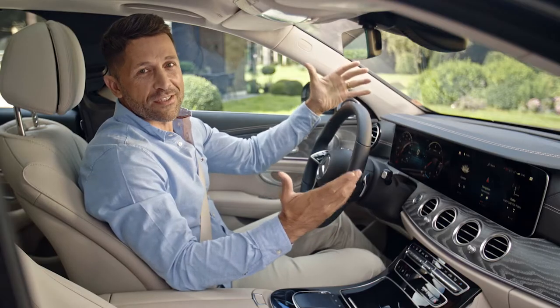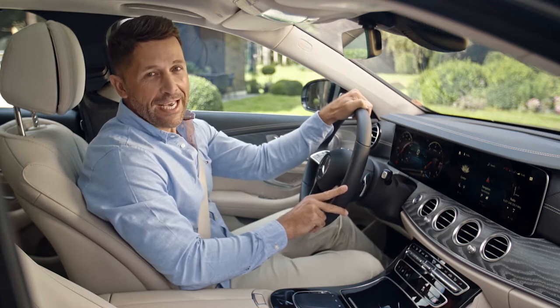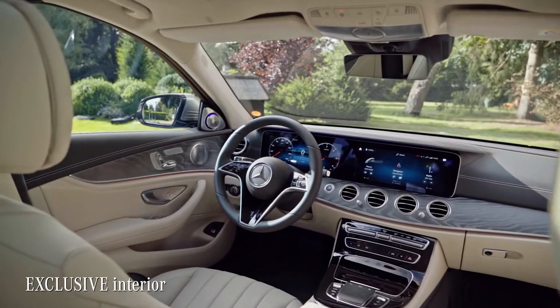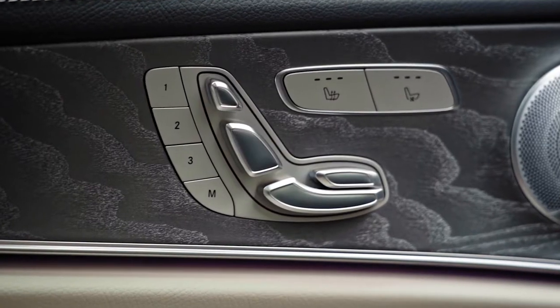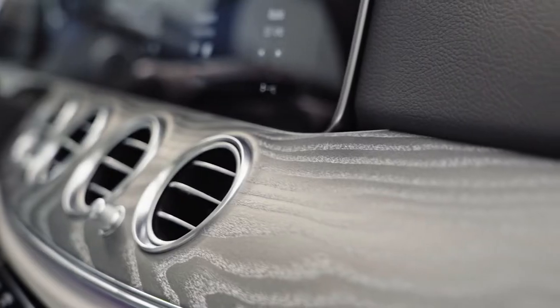The E-Class was always the forerunner when it comes to practical innovations and comfort. And status, of course — those models will always look good on you. And this cabin, which has the exclusive interior line, does just that. It gives you a feeling of high quality and comfort through and through. I really love these well-crafted details and quality materials in here.